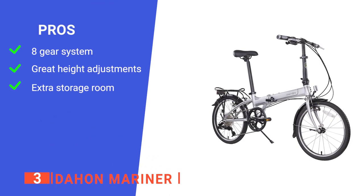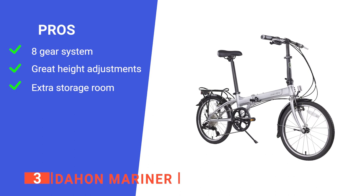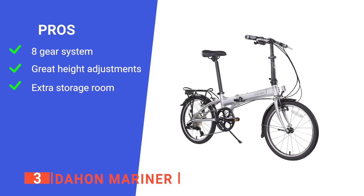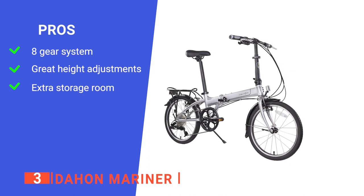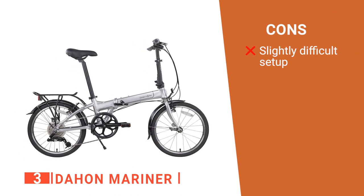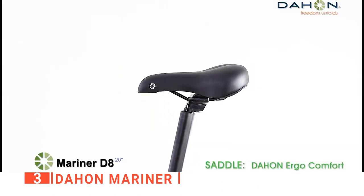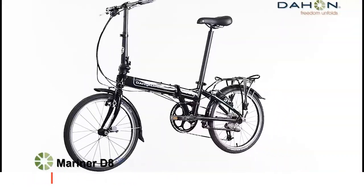Its pros are it has a smooth and reliable gear system to enhance your riding experience, it is surprisingly compact while still able to accommodate tall people when unfolded, and it comes with a rear rack to either carry another person or to attach bags and other items. However, it doesn't come fully assembled, which can take a while to set up — such as attaching the chain and pedals. The Dayhan Mariner brings the best in many areas, such as height adjustments and an excellent gear system.